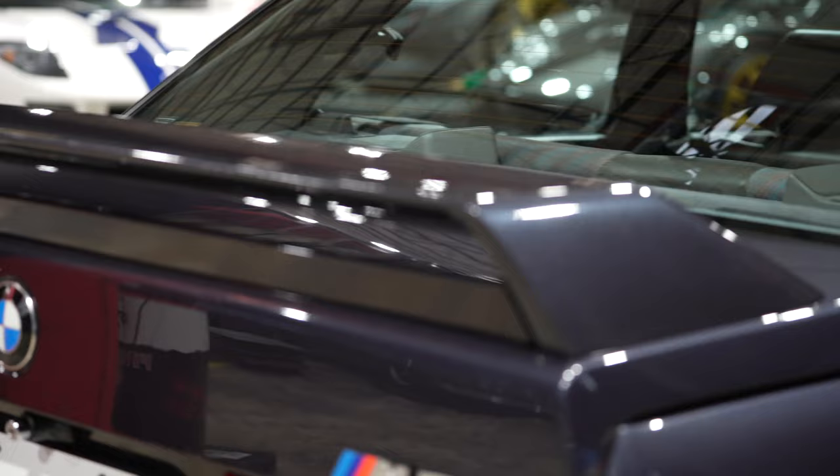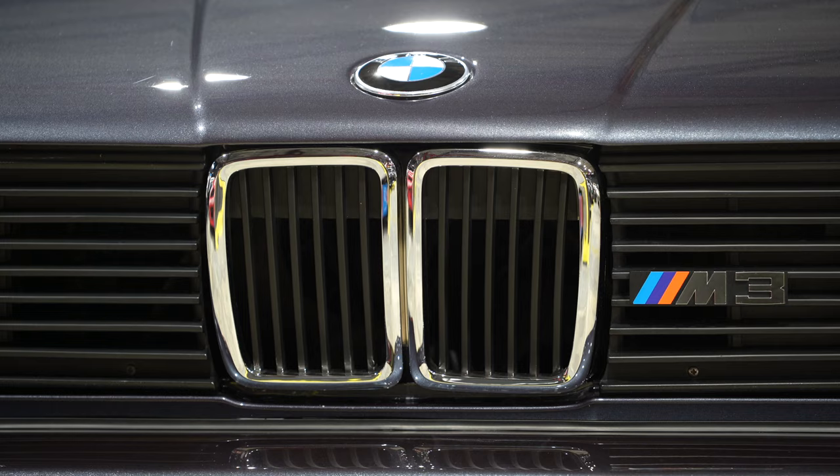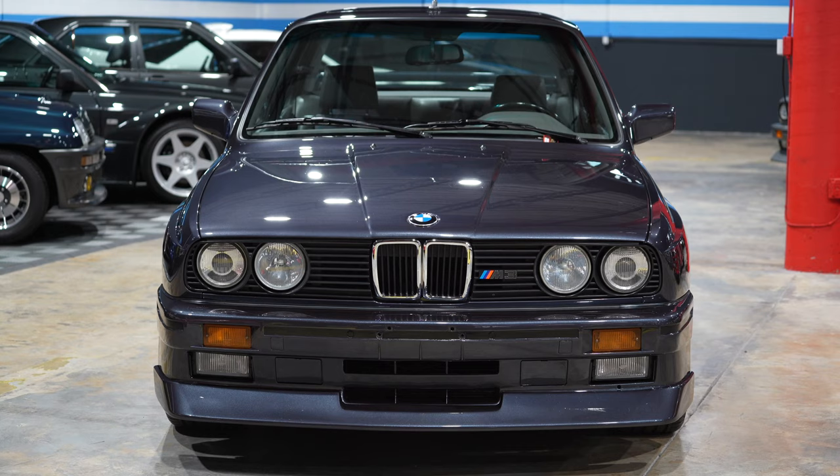This M3 Johnny Cecotto Edition in Macau Blue has the 215 horsepower version of the 2.3-liter catalyzed engine. Its odometer reads just 78,900 miles and is one of the few survivors in the world preserved in absolute originality.